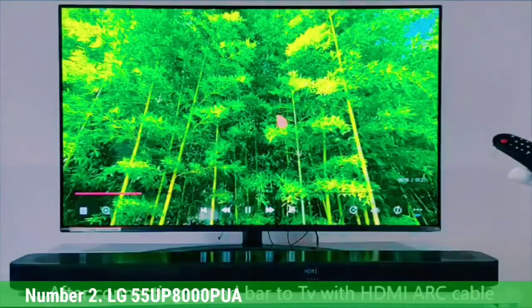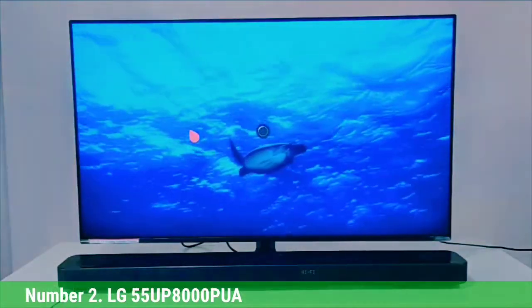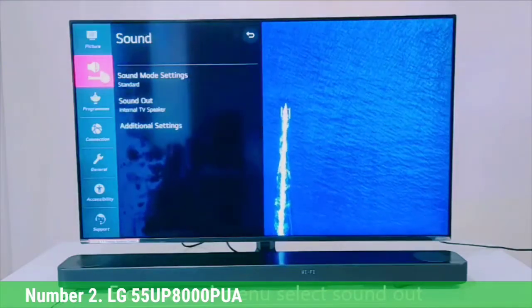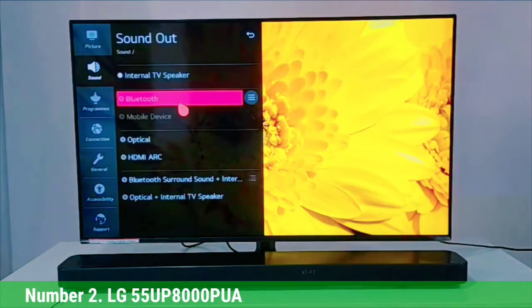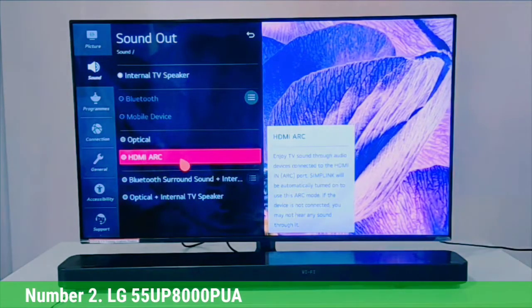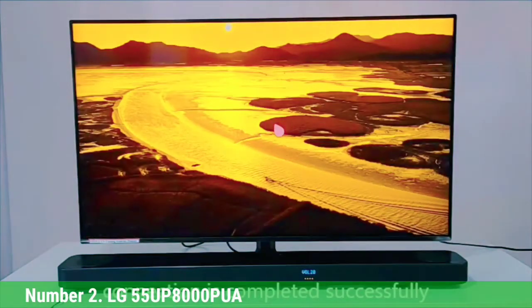Number 2. LG 55UP7000PUA. If you have a wide seating area, the LG 55UP7000PUA is the best TV in this price range for your needs. It has a different panel type than the Hisense U6G and has a wider viewing angle, meaning the image remains accurate as you move off to the sides — making it a good choice for watching sports or TV shows in wide seating areas. The included LG WebOS platform has a ton of apps, and the Magic Remote's point-and-press feature makes navigation easy. However, it has low SDR peak brightness and a low native contrast ratio that makes blacks look gray in the dark.